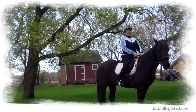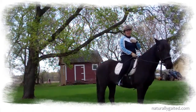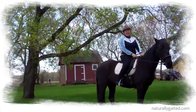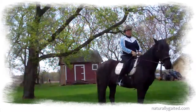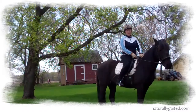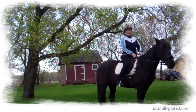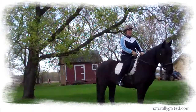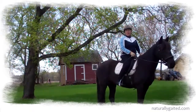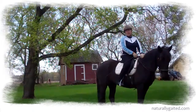Thank you for joining me on this Naturally Gated YouTube channel. My name is Jennifer Blitzke and this is Makana, my 10-year-old Tennessee walking horse mare. We've been together since she's been three and she's my first gated horse. I've had horses for 30 years and I've been a student of Dressage for that whole time, and Dressage is really the only training method that I know.